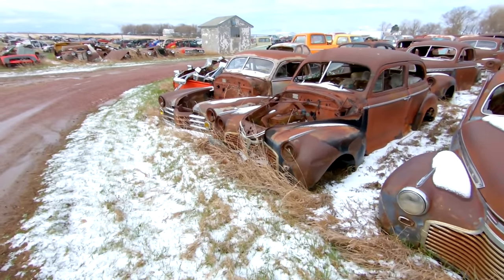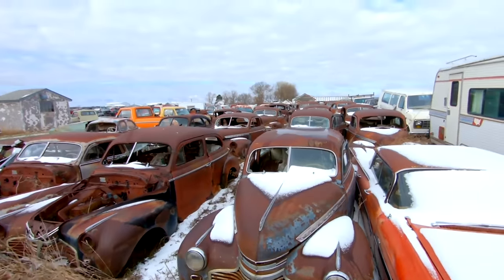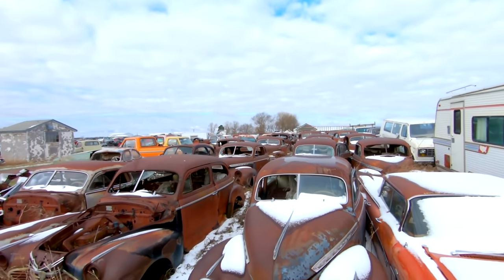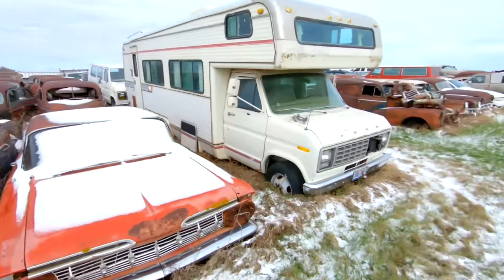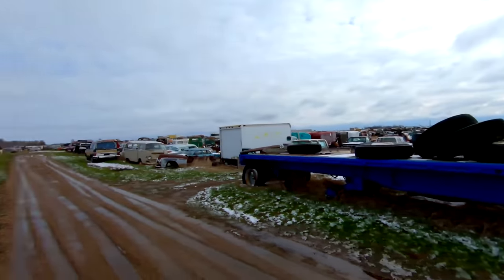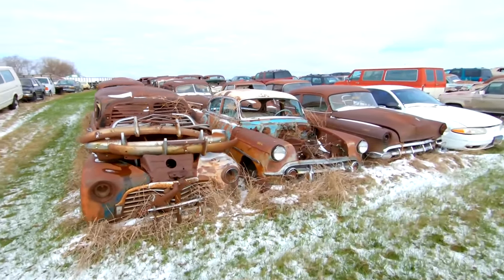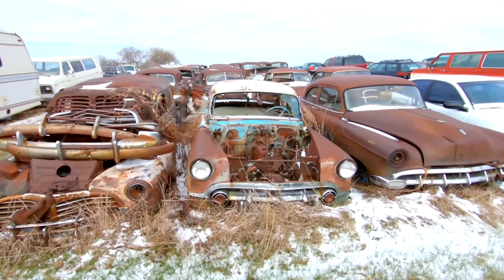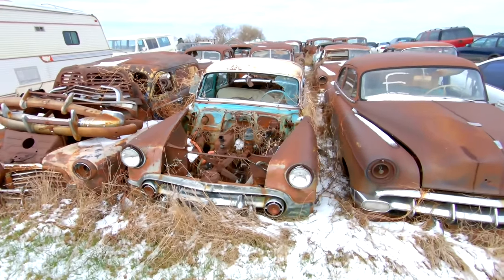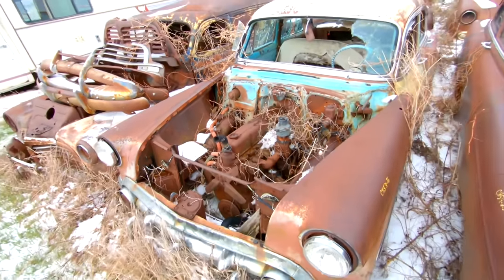Got some other early 40s products — just a big old row of them going back that way. This is a whole other section of the yard — we'll cover that in a minute. But for now we're going to keep walking up and down these rows. Looks like a 53 Bel Air with a 235 inline-six.